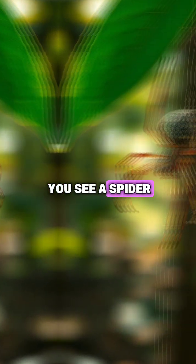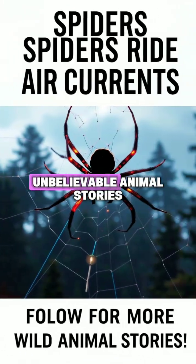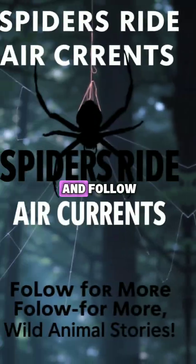So the next time you see a spider climbing up a branch or fence, it might be preparing for liftoff. If you want more unbelievable animal stories, don't forget to like and follow.